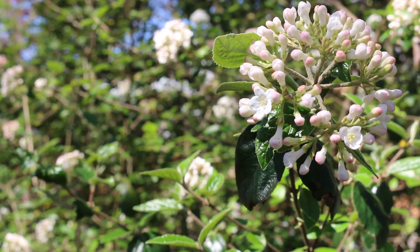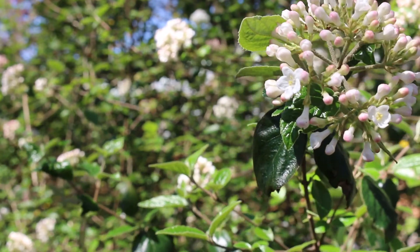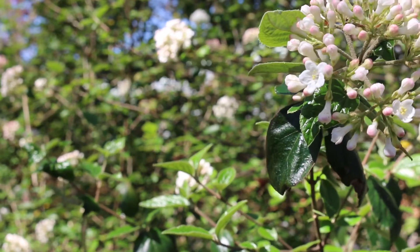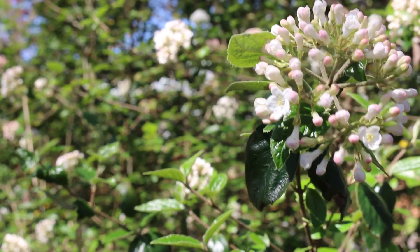Again, Viburnum x-burkwoodii, the Burkwood viburnum. This is a semi-evergreen or a deciduous shrub, depending on where you live, hardy from zones four through eight.